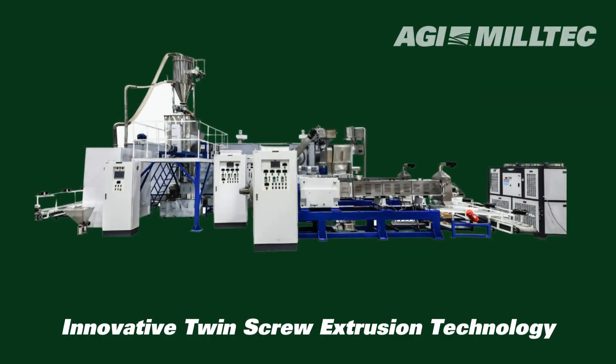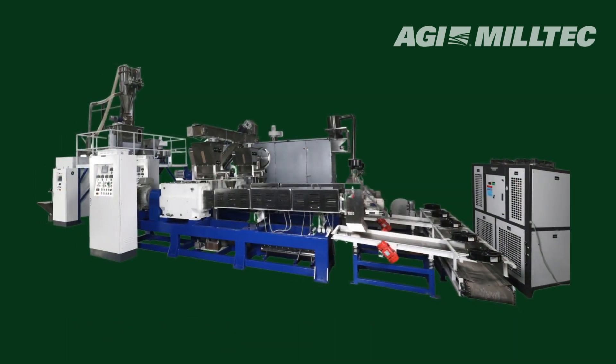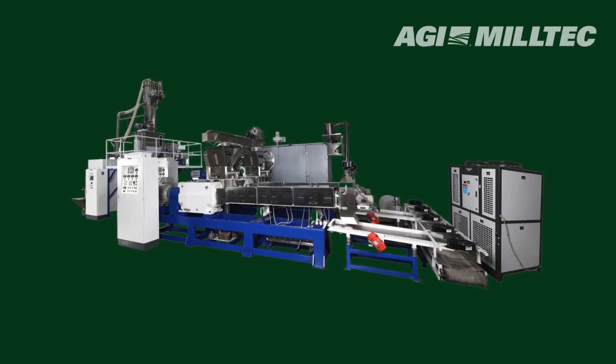AGI Miltex FRK Production Line incorporates innovative twin-screw extrusion technology. Our automated production line efficiently converts broken rice into flour and blends it with micronutrients according to the percentages recommended by FSSAI.